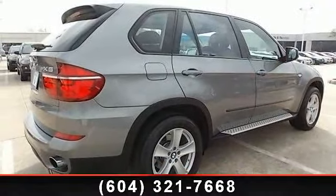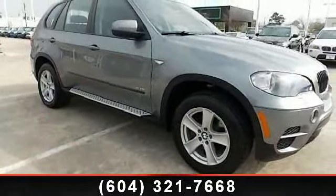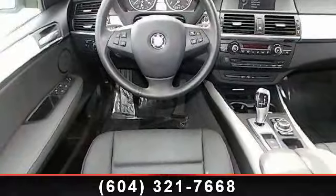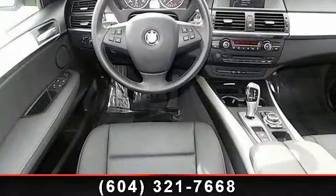Some of the top features included with this vehicle are brake assist, rain-sensing wipers, auxiliary audio input, climate control, fog lamps, power driver seat, and turbocharged.